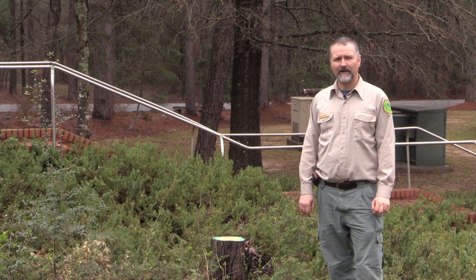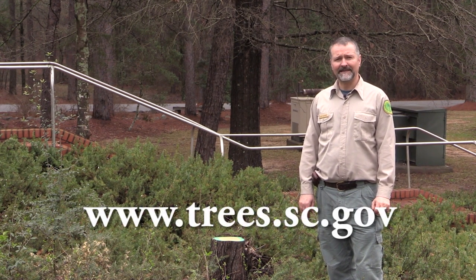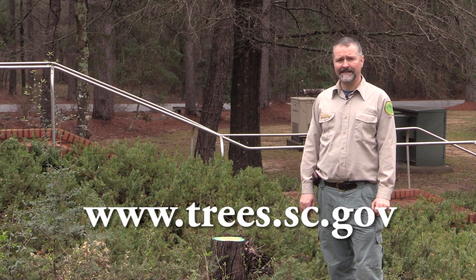For more information on Bradford pear or other invasive species in South Carolina, you can view the Forestry Commission's Invasive Species Manual at trees.sc.gov. Thank you.